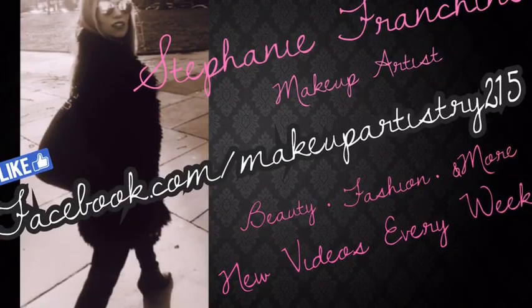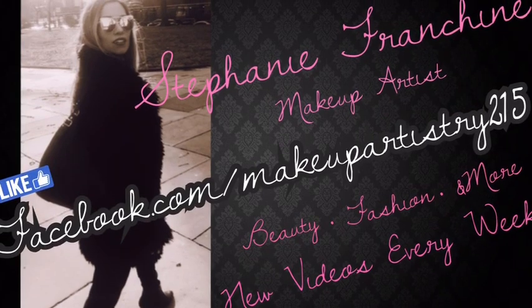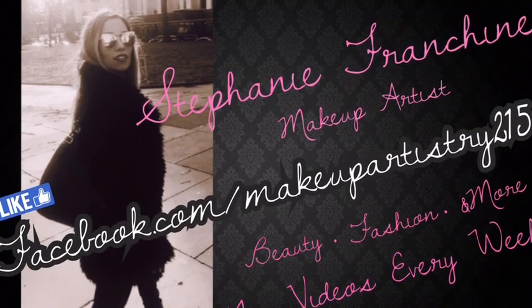Hey guys, Steph Ranchini here. Welcome back to my channel. Today we are doing a big lipstick battle between the Kylie Jenner lip kit in the color Candy K and the CoverGirl Exhibitionist lip kit in the color 435 Streaker Caramel Nude 205. I promised you guys I would review my Kylie lip kit that I got for Christmas.